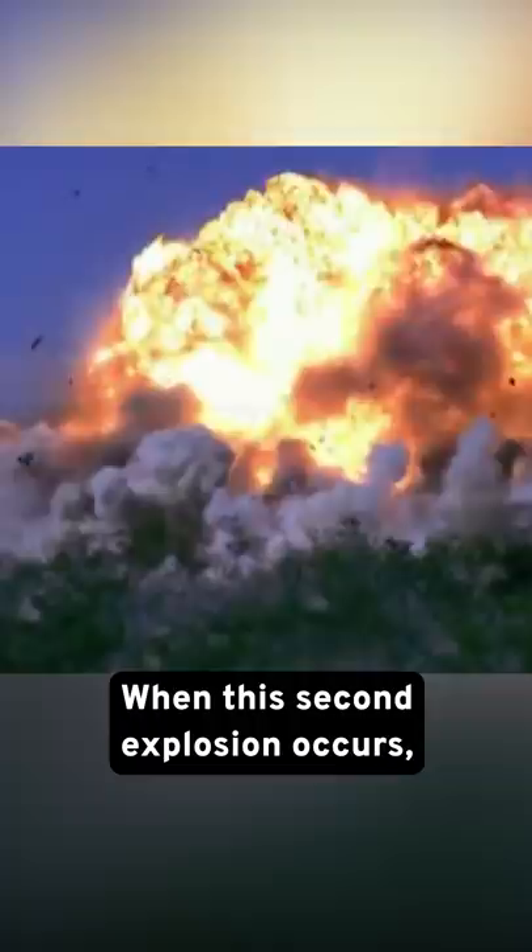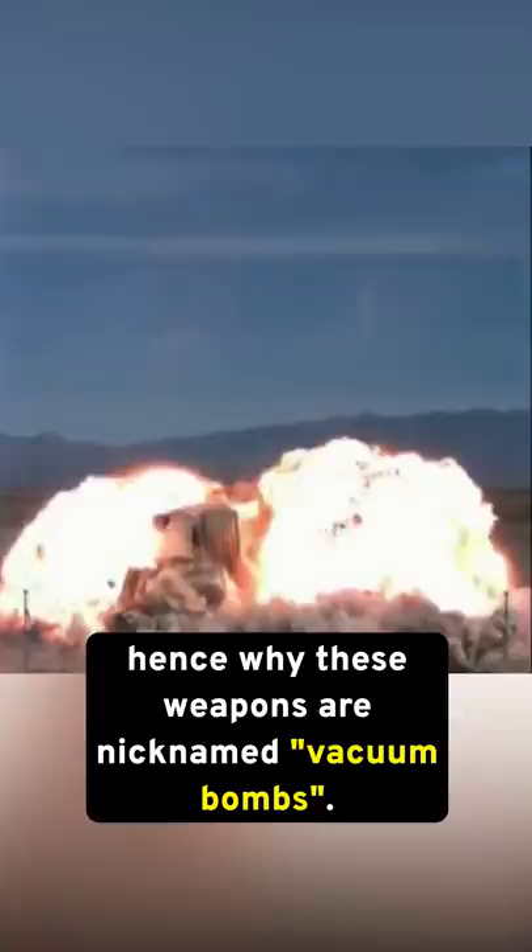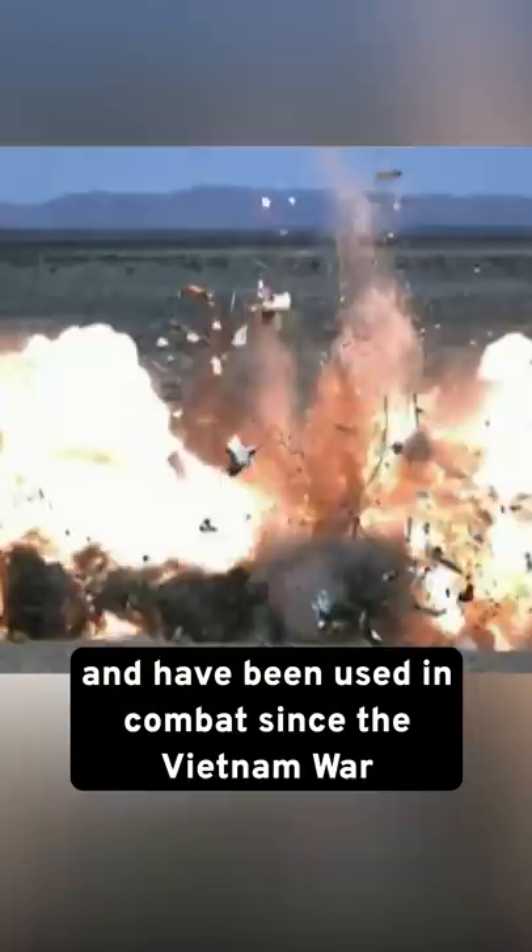Once this first explosion happens, a second explosion occurs milliseconds afterward to ignite the fuel in the air. When this second explosion occurs, the ignited fuel requires oxygen to combust. As a result, any surrounding air is sucked into the area to create the blast, hence why these weapons are nicknamed vacuum bombs.